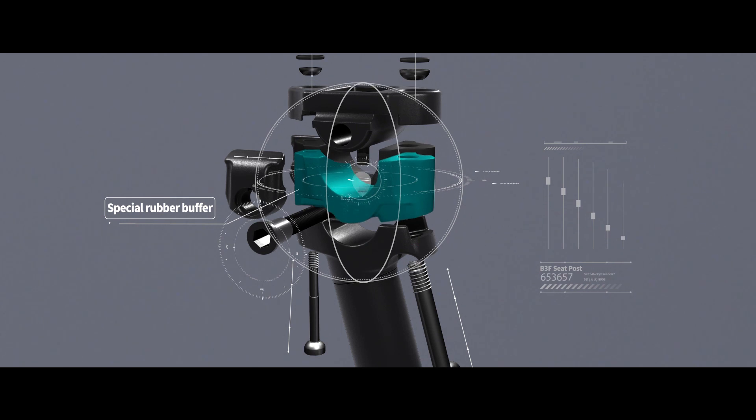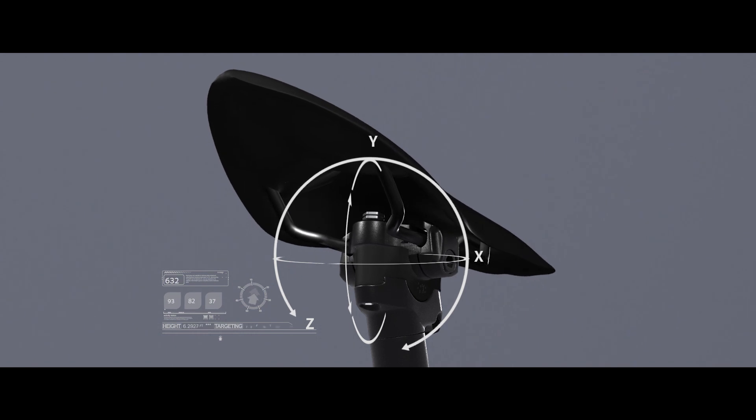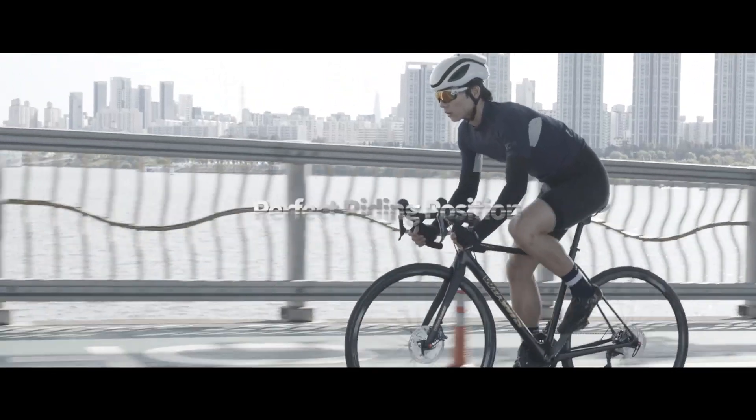It enables three-dimension motion moving by the rubber inserted inside the core of the seat post. In addition, the shock-absorbing function of the elastic rubber makes smooth riding on any terrain dreams come true.